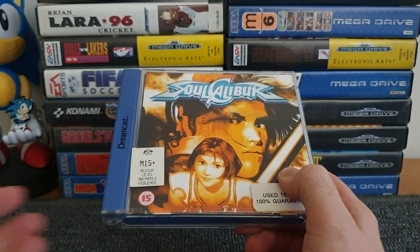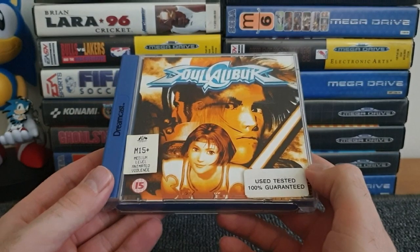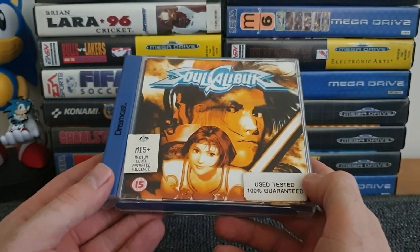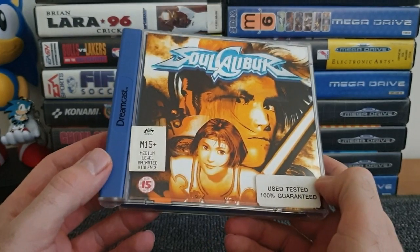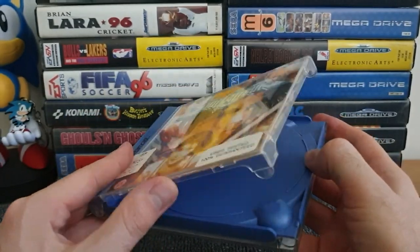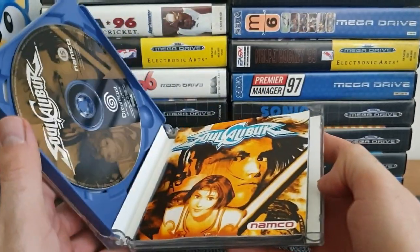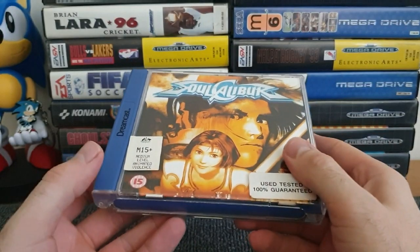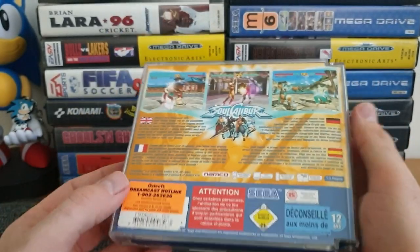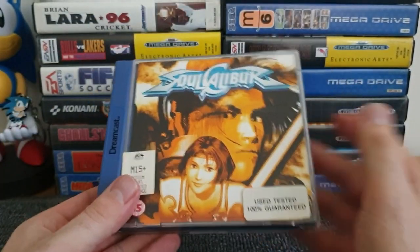Another fantastic arcade port - Soul Calibur. I think this is the best Soul Calibur game ever made for a home console. I bought it at an individual game shop on holiday somewhere like Great Yarmouth - I saw it and needed to have it. I had enough money for it, fortunately. M15+ Medium Level Animated Violence on the rating. The case at the front is broken, which is probably why everything's in the back - manual and disc all in there. Seriously, just the best arcade Soul Calibur game ever released - that's my personal opinion, and I'm open to hear comments if you disagree. Absolutely fantastic game, love Soul Calibur.